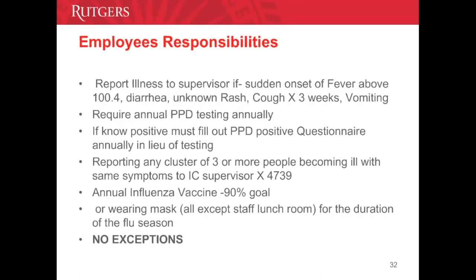Employee responsibilities: if you have any of the following symptoms, you must report to your supervisor — a fever above 100.4, diarrhea, unknown rash, cough lasting three weeks or more, and vomiting. This helps track whether there is a spread of infection or an outbreak. All employees must also receive annual PPD testing. If you are a known positive for PPD, fill out the questionnaire available via EOSHA annually in lieu of testing. Report any clusters of three or more people — including consumers and staff — becoming ill with the same symptoms, to the infection control preventionist at the phone number listed.